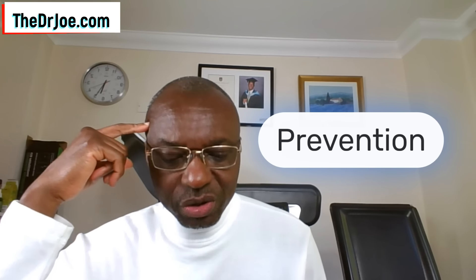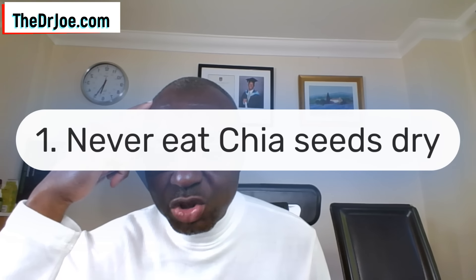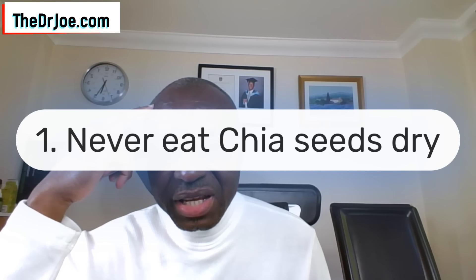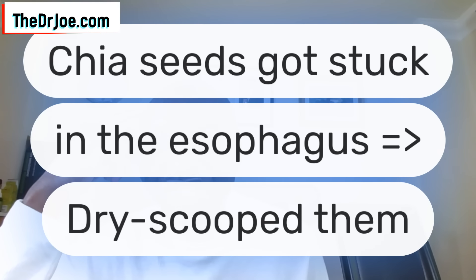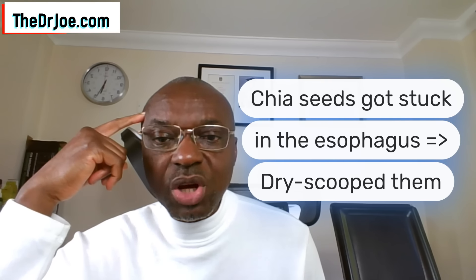Now let me give you a few cautionary notes to avoid falling into this very trap. Prevention — let's talk prevention. Six things you can do. The first one is that you should never eat chia seeds dry. No matter how tempted you are, please do not do it. Because if you do, you could end up like one individual who had chia seeds stuck in his esophagus. He dry-scooped the chia seeds, swallowed them, and they got stuck. He had to go to the operating theater to have this dealt with.